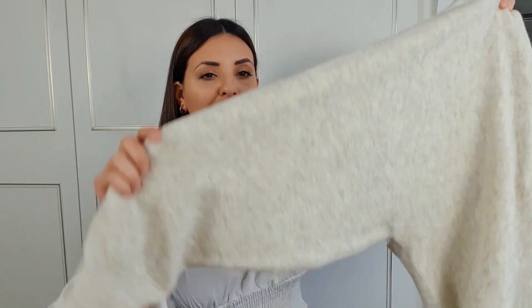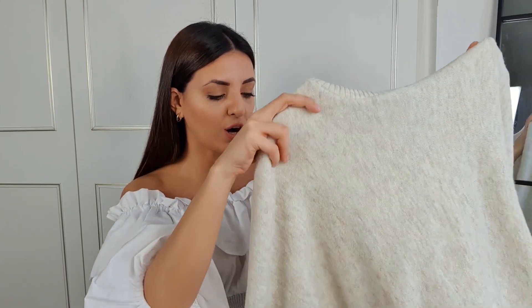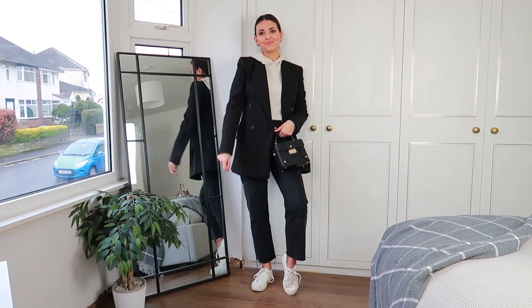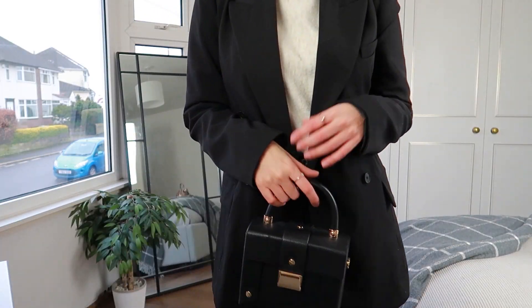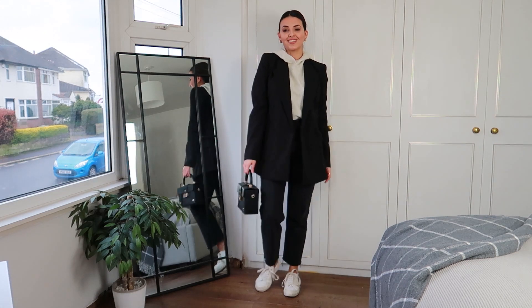Moving on, I picked up this gorgeous knitted hoodie. It has a hood on the back and it's pretty plain on the front, but because it's knitted it doesn't look like your basic hoodie — it looks so much more elevated. It has a bit of a balloon sleeve and it casts at the bottom, which looks so flattering. It's a little bit cropped but not too much — you can easily tuck it into high-waisted jeans and it looks so nice. This was £29.99 in a size small.